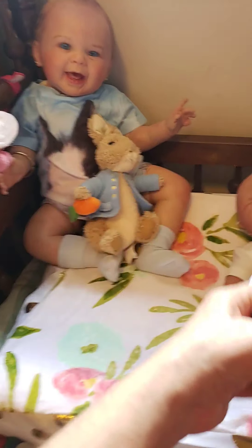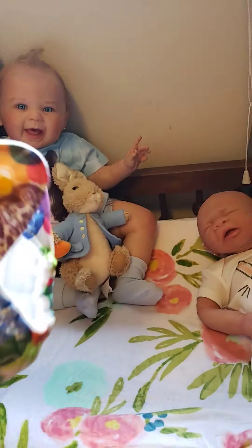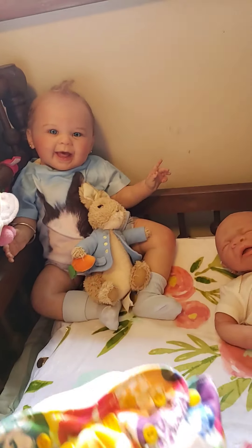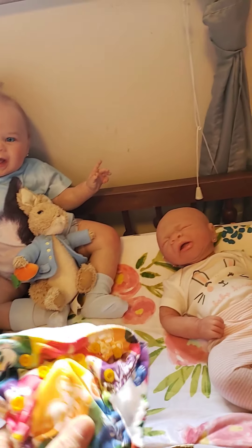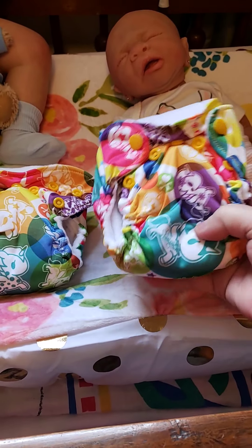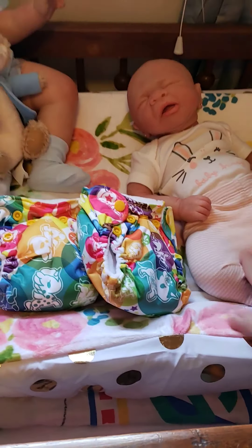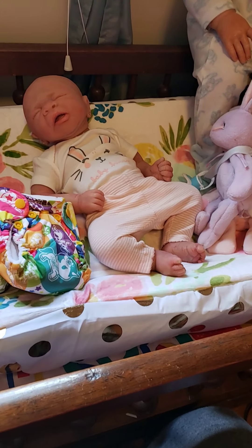Now I wanted to show you my haul before this video gets too long. I bought this for Lily — it's a preemie-sized little joey diaper. I got two of them because I've got a surprise coming this week. They're multicolored with unicorns all over them — one is for Lily and one is for somebody coming next week.